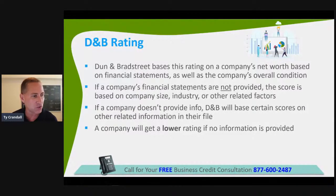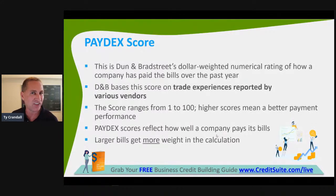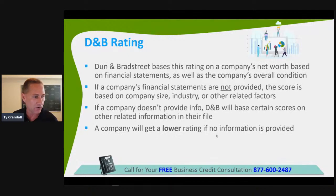If your financials are good, get them to D&B. Be conscious of how many employees you put on your annual report with your secretary of state, because it's used to calculate scores with all three credit reporting agencies. Always make sure you go to a place like NAICSCode.com and choose your own NAICS code, because higher-risk industry codes they think you're in will be held against you. If you don't provide the information to D&B, they'll look at those other factors and you'll receive a lower rating.